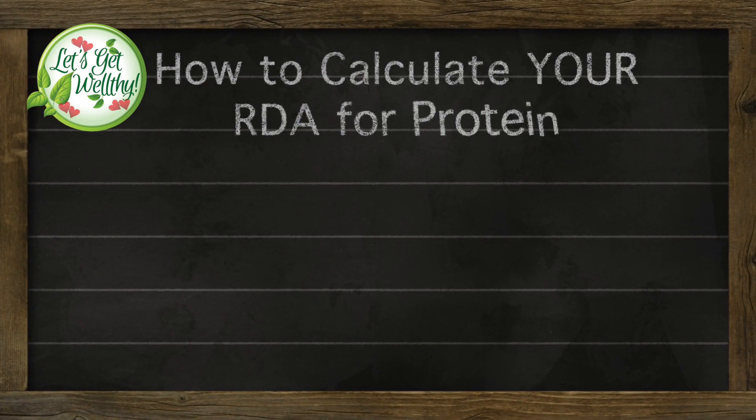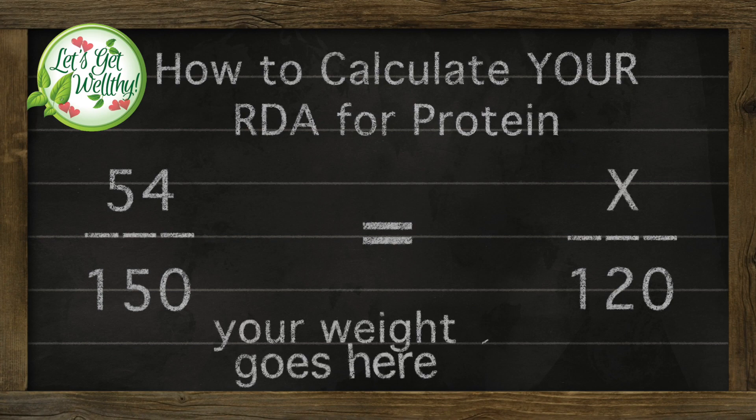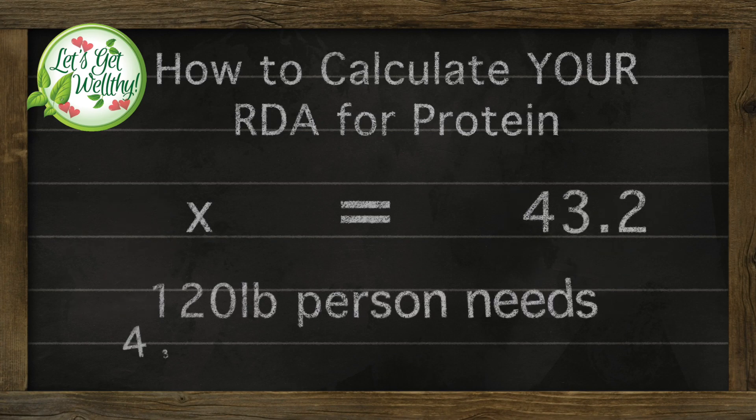We have calculations coming up — we're going to pull out some algebra here. Here's how you do it: put 54 in the numerator over 150, because it's 54 grams per 150 pounds. Then set that equal to a ratio where you put your own weight in the denominator to solve for X — the grams of protein you need. We took the average weight of women at 120 pounds, and it comes out that a 120-pound person needs 43.2 grams of protein a day. Remember, that's a goal — that's a target.